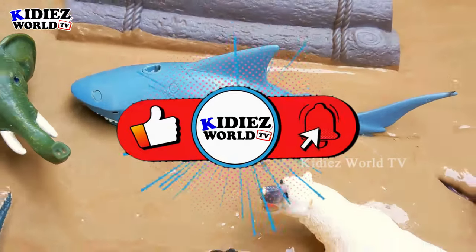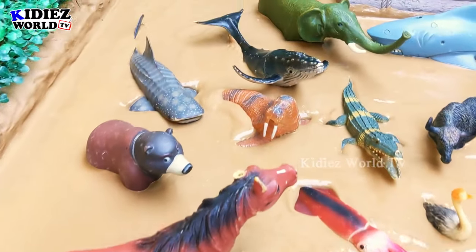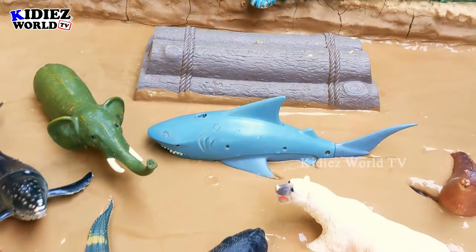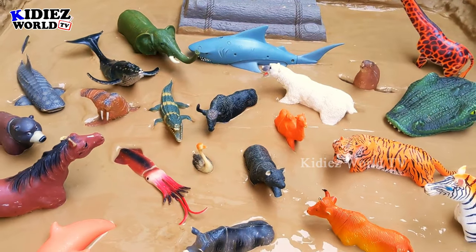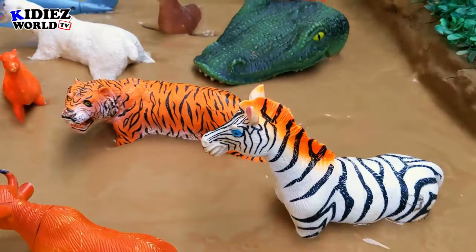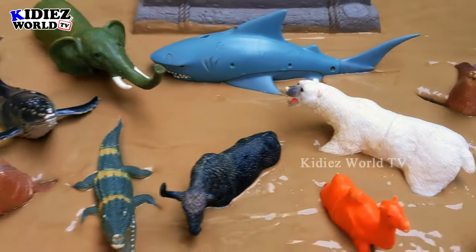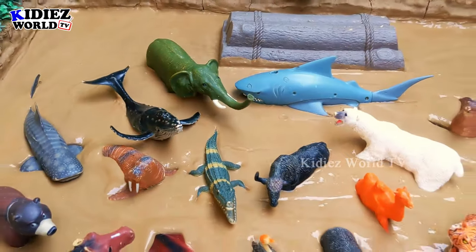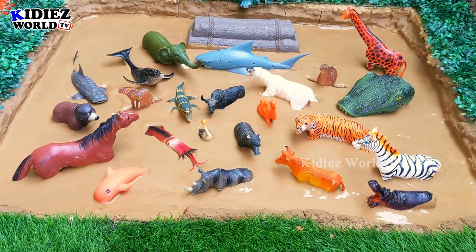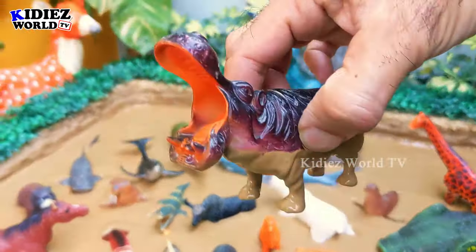Hello friends, welcome to my channel Kitties World TV. I hope you all are fine. We are here with another very interesting, educational and informational video. Today in the mud ground we have this big shark and the big animals of the world. We have sea and land animals — a hippo, zebra, tiger, crocodile, giraffe, walrus and more. These are all big animals, so watch the video till the end — you will learn a lot. Let's start!